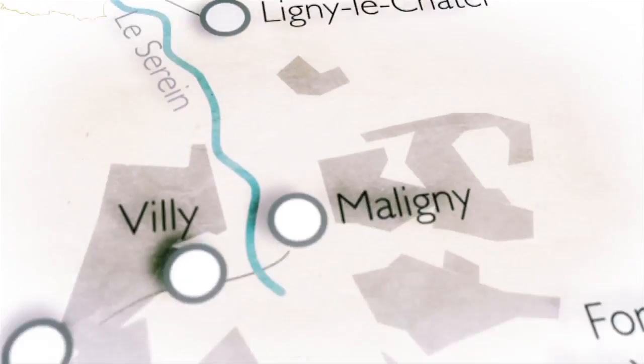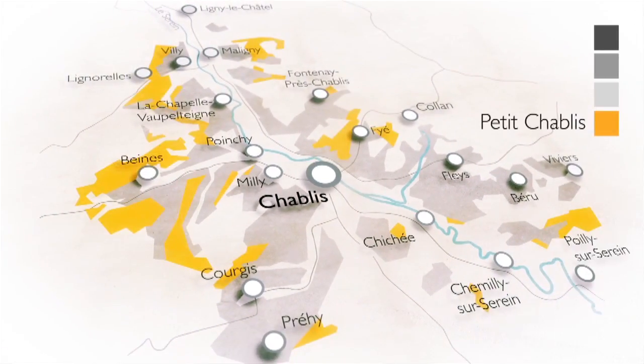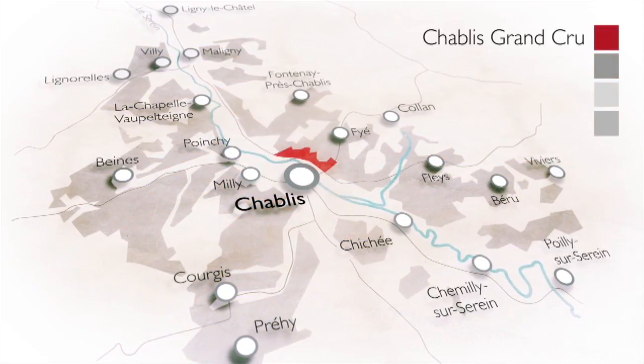There is a four-tier classification: the Petit Chablis, the Chablis, the Chablis Premier Cru, and the Chablis Grand Cru. Each has its own personality because each has a specific terroir.